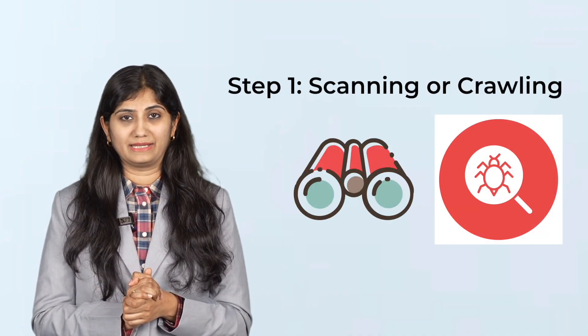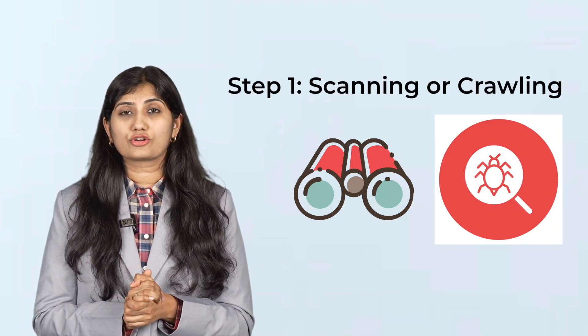It feels like magic. But behind the scenes, there's a super smart system at work called a search engine algorithm. This algorithm works through three main steps: scanning, indexing, and ranking. Let's start with scanning, also called crawling.